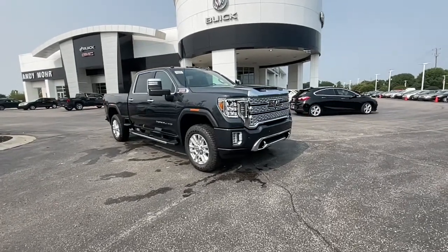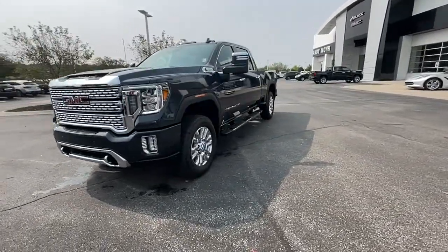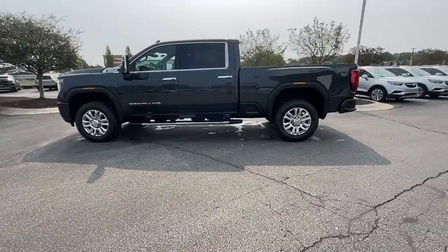Get acquainted with the 2022 GMC Sierra HD. Now is the perfect time to start a fresh new chapter in your traveling life. Take a closer look at this vehicle — its design and features represent an outstanding value.